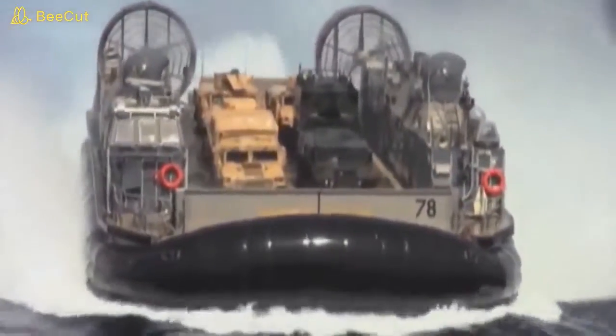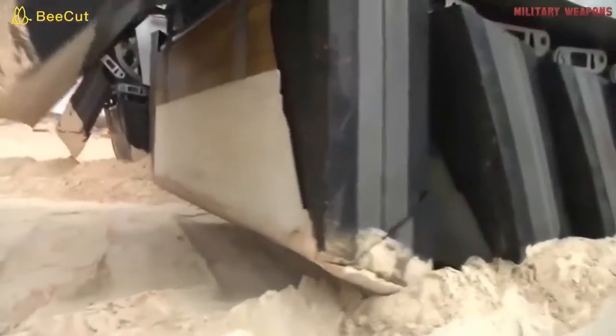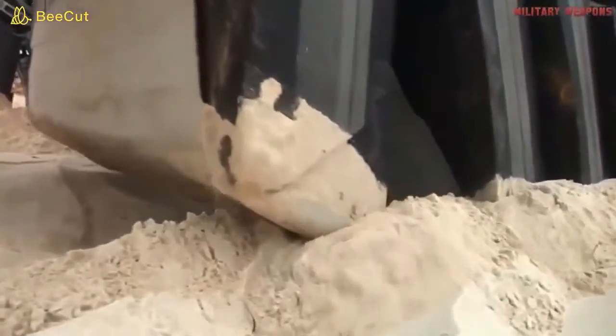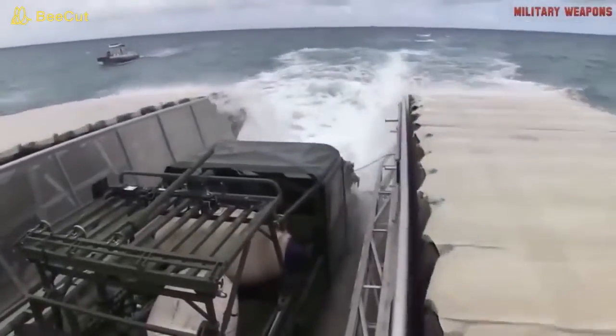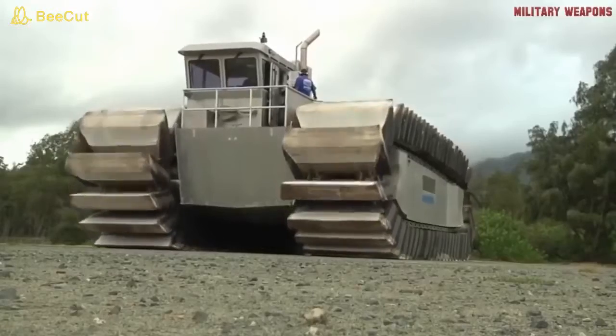In a 2014 test, a fully functional half-scale version of the UHAC performed flawlessly. Leaving the land-based Marine Corps training area, the UHAC prototype made its way through the ocean to the USS Rushmore, where it entered the ship's amphibious landing dock. It then picked up an assault vehicle and successfully transported it back to the shore. Once the full-scale version is ready for service, the UHAC promises to kick the Marine's amphibious capabilities into overdrive.